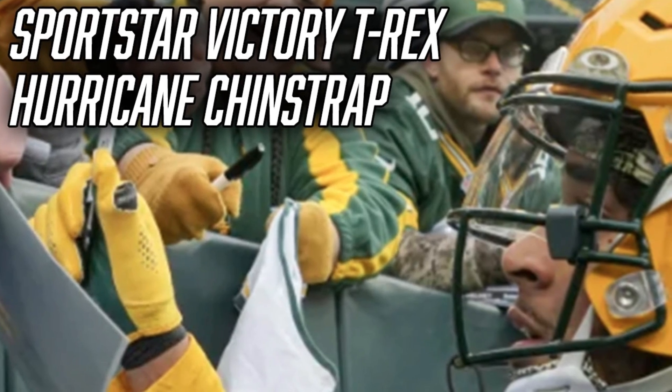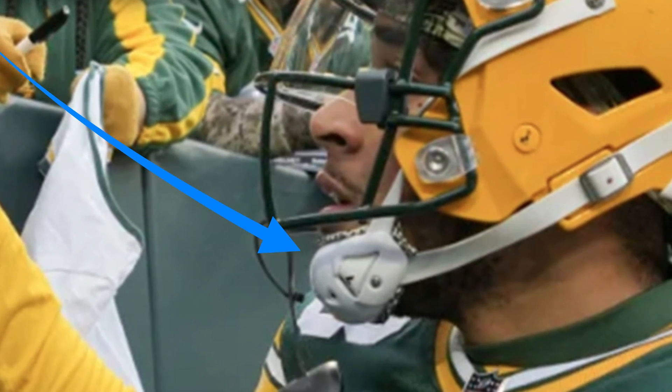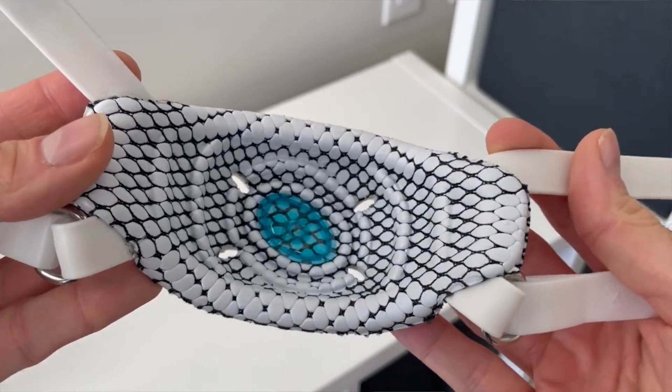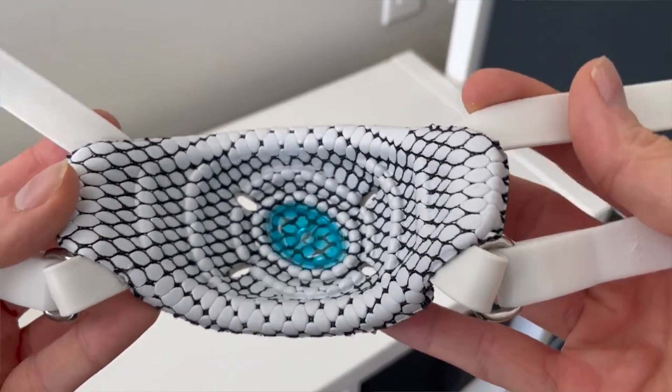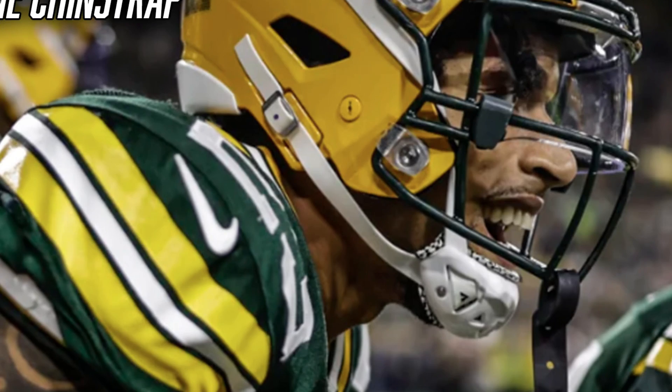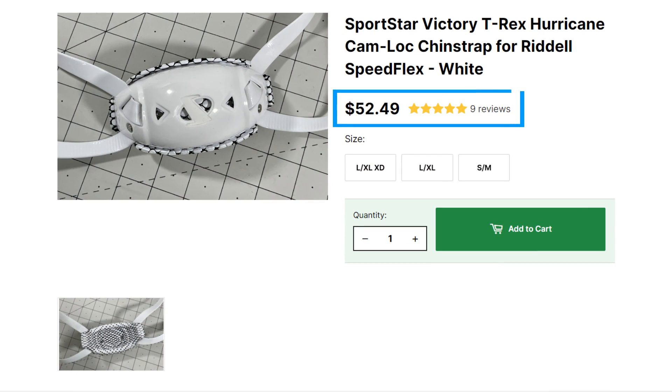Next thing we're talking about is the chin strap. Jair Alexander has been rolling with the Sportstar Victory T-Rex Hurricane chin strap. Sportstar makes some of the best chin straps in the game and they are proven to absorb more contact than any other brand out there. These chin straps are made from a soft medical grade foam and are scientifically proven to absorb more contact than any other chin strap on the market — maybe he should tell his buddy Aaron Rodgers to get one for himself. These chin straps also do a great job helping prevent football chin acne. They usually come in a white unbranded, super clean colorway, and you guys can get them from Green Gridiron for $32.